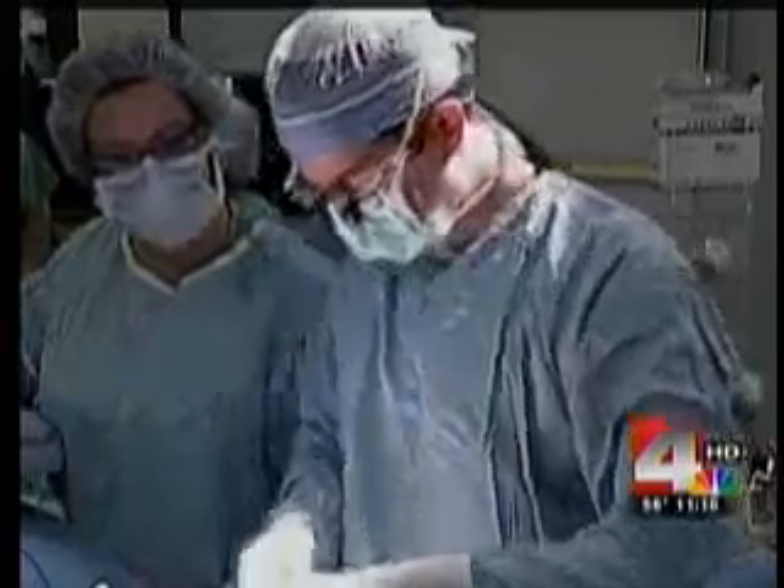Just recently, Lucille had her second surgery to remove the expanders and replace them with the implants.